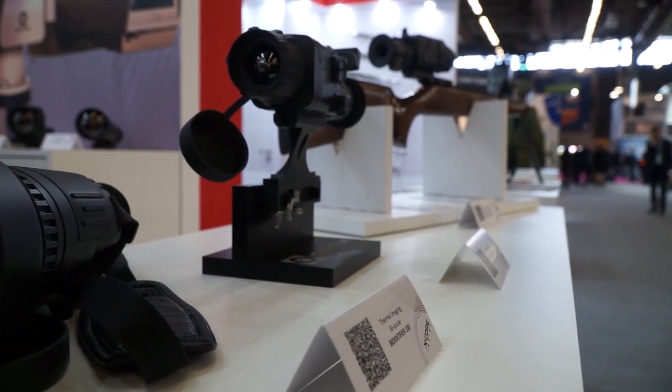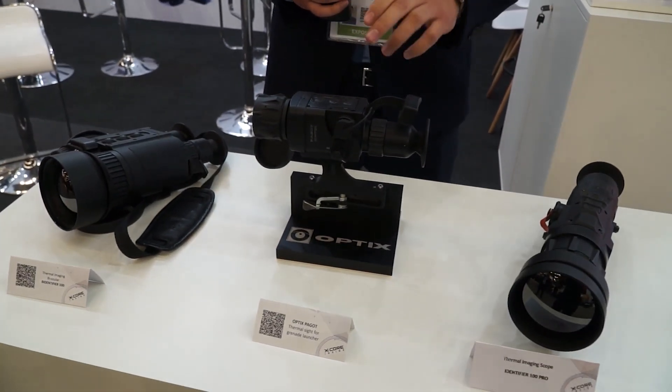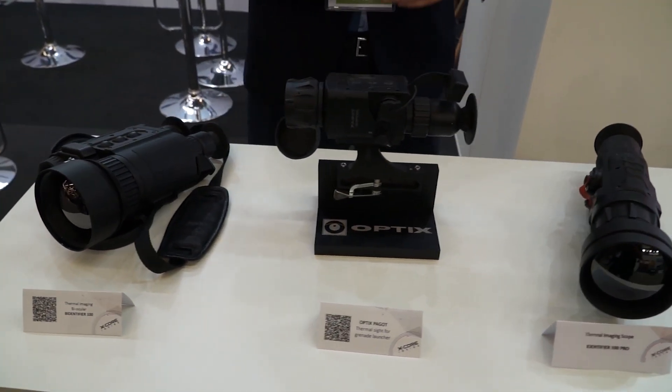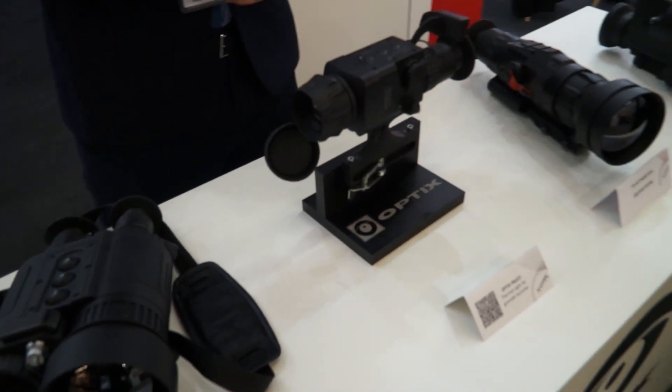FIGOT is a thermal imaging device designed specifically for the RPG-7. What is interesting about these devices is that it can integrate any type of reticle ballistic for different types of grenades.